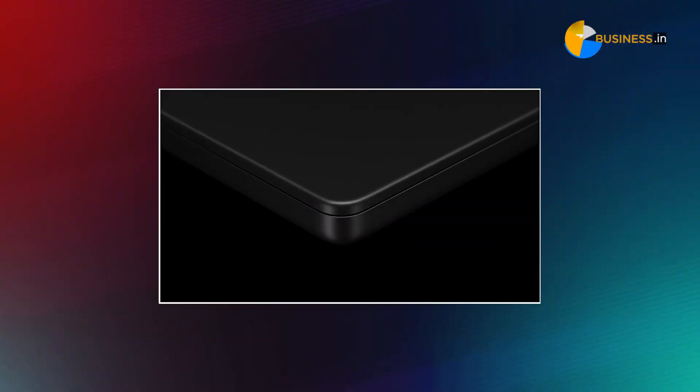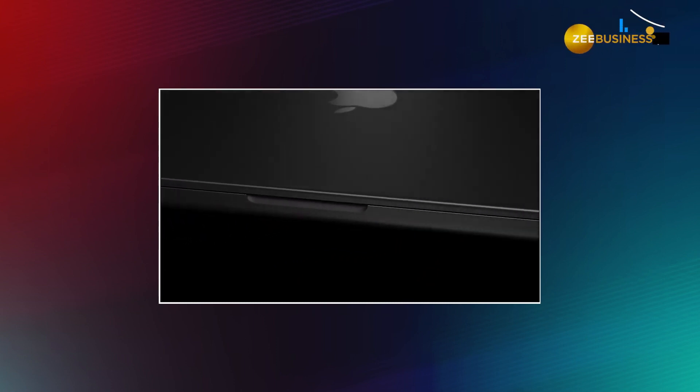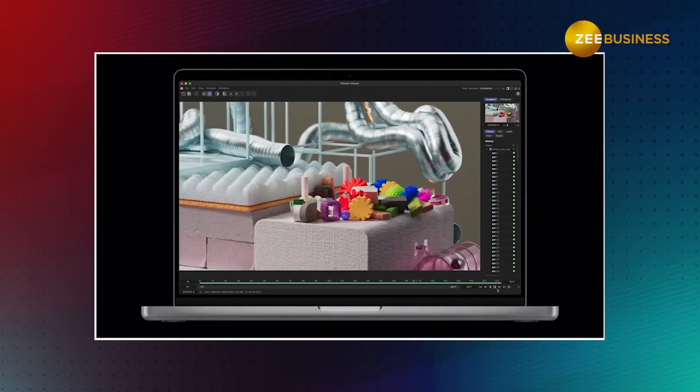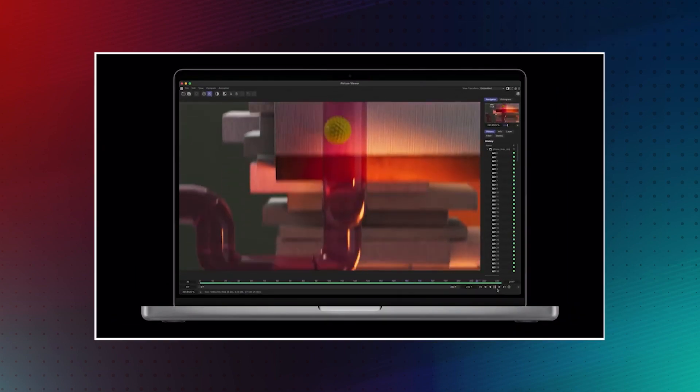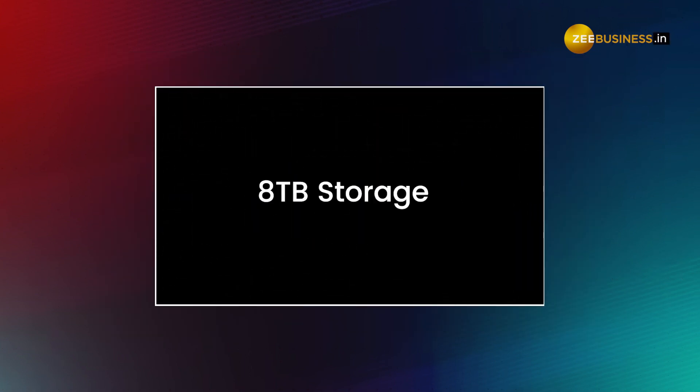Both MacBook Pro 14 and 16 do not see physical design changes, but there is a new Space Black color for the M3 Pro and M3 Max versions. With M3 Max, the MacBook Pro 16 can now give up to 22 hours of battery backup, which is more than most phones can do. The displays have 1600 nits peak brightness, and with M3 Max you can have up to 128 GB RAM and 8TB of SSD storage.